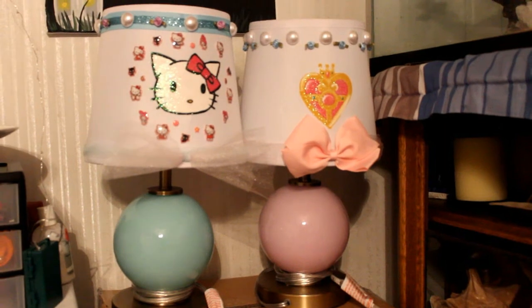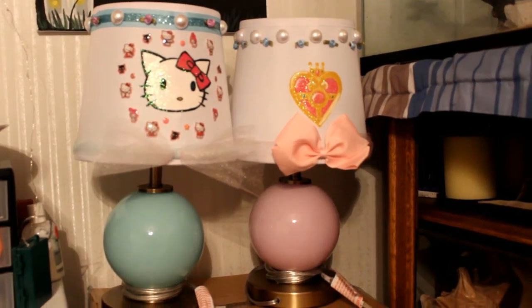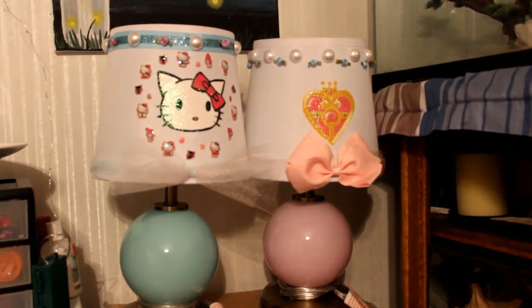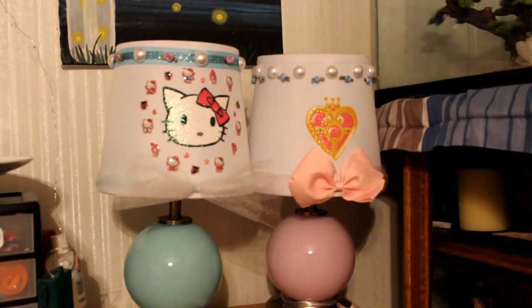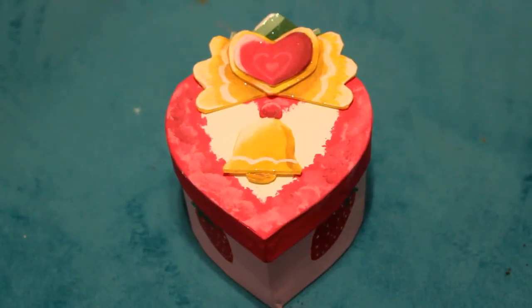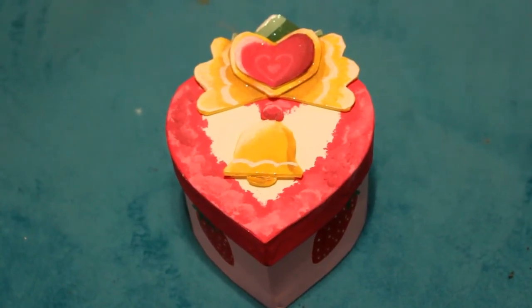The next things I have to show you are these awesome lamps that my husband DIY'd for us. The one on the left is the Hello Kitty one that's for me, and the one on the right is a Sailor Moon one. So this is one of my favorites for April.